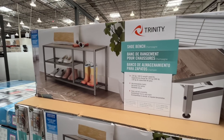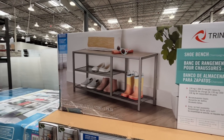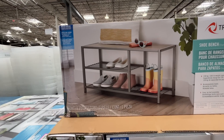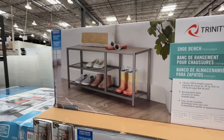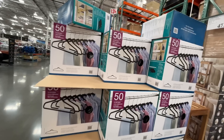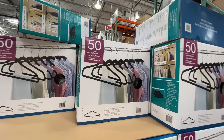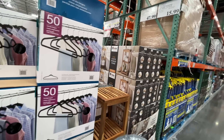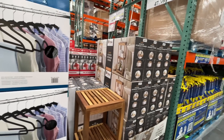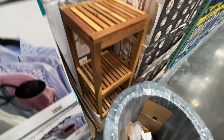There's a shoe storage bench — $40, normally $50, so it's on sale. I went to IKEA trying to find something like this. There are also 50 non-slip hangers for $16, and a three-shelf storage tower for $48.